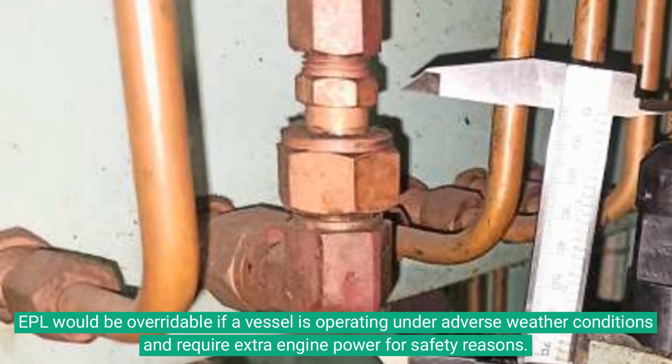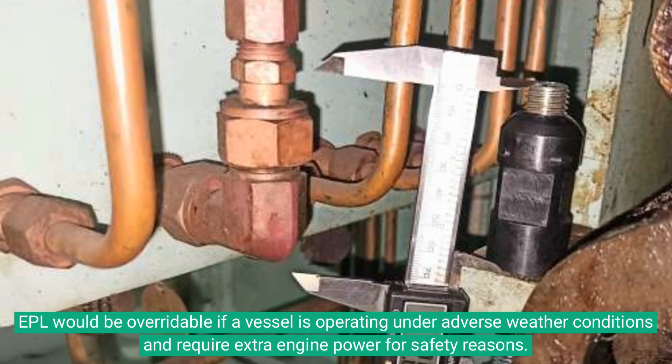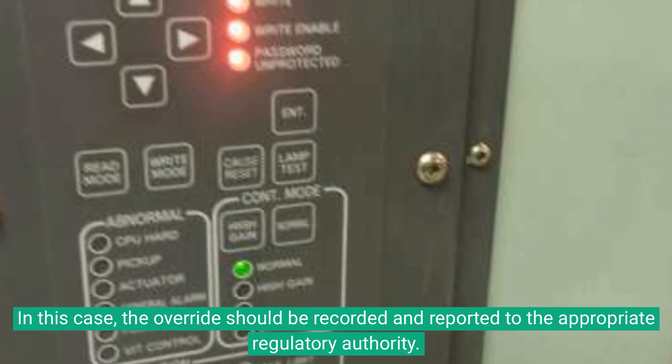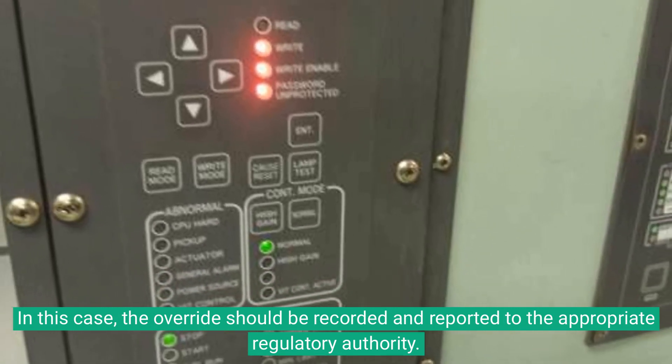EPL would be overridable if a vessel is operating under adverse weather conditions and requires extra engine power for safety reasons. In this case, the override should be recorded and reported to the appropriate regulatory authority.